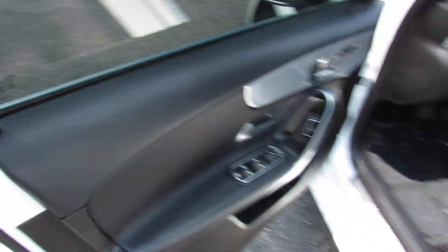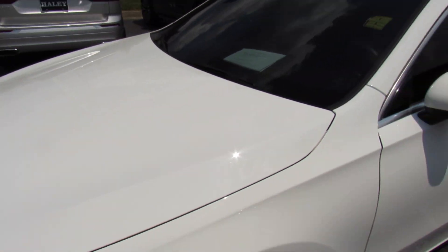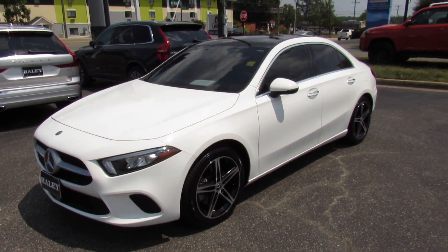As always, this vehicle is for sale at Volvo of Richmond here in Richmond, Virginia. If you're interested in this vehicle, please let Volvo of Richmond know you saw this video. Thanks for watching.